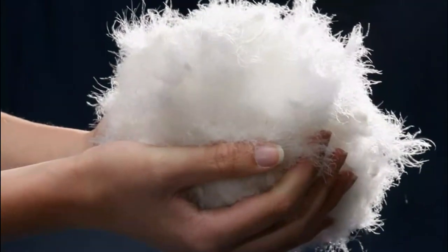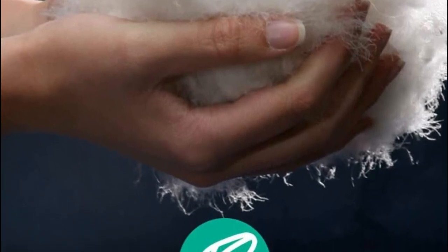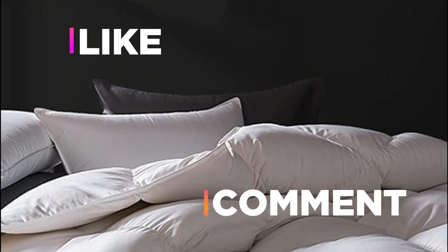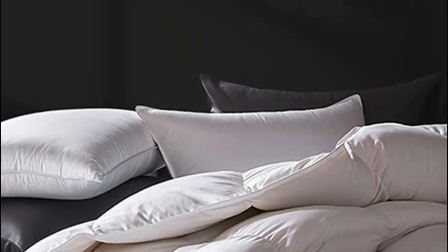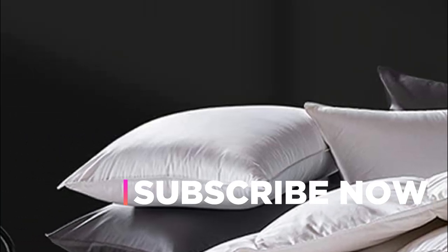Hope you found this video helpful in finding the best duvet insert. If you found this helpful, please give a like, comment your opinion, and tell us which one is perfect for you. Subscribe to our channel to get the latest updates on different product reviews. Thank you.